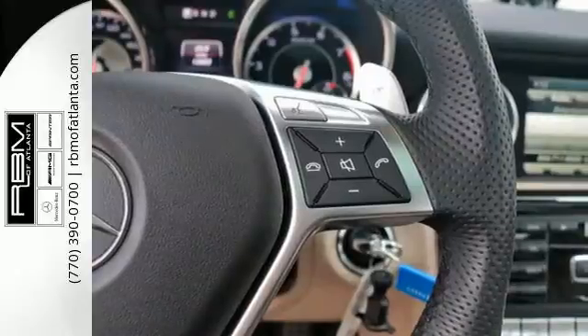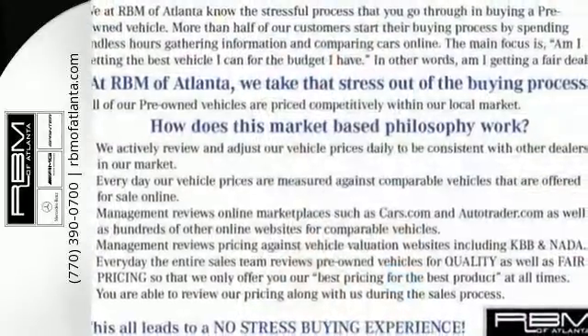For an enhanced driving experience, drive this SLK55 AMG home today.